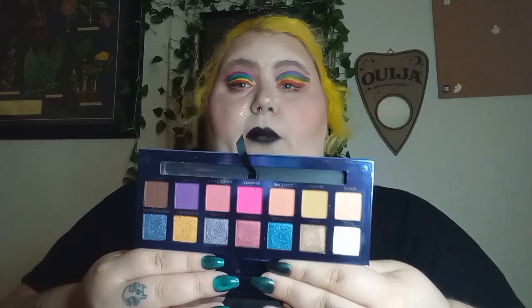I have a 14-pan palette — this is the ABH Riviera palette. I've never used this one. I got it at TJ Maxx and it's just been sitting in my collection.